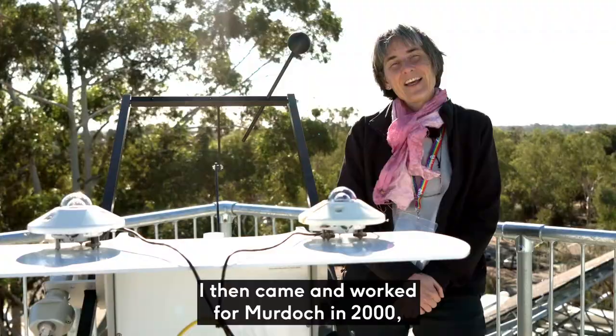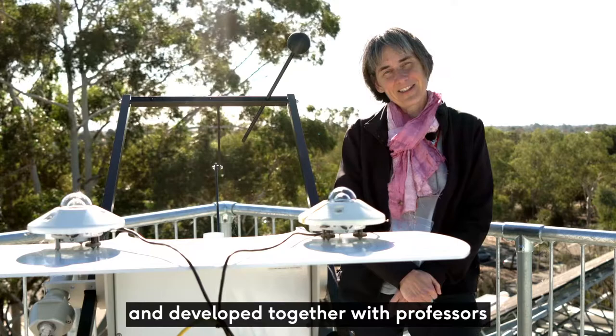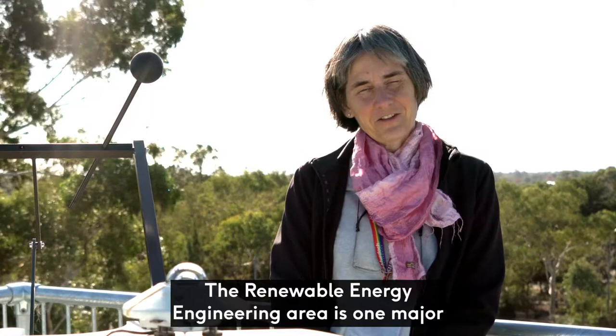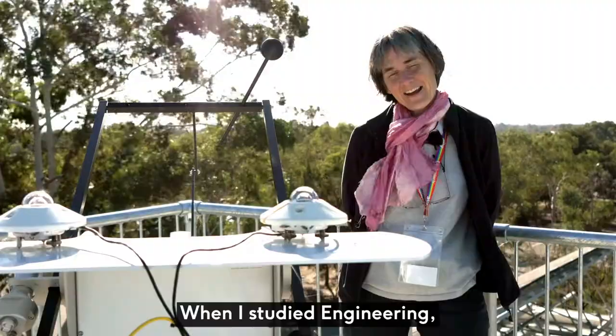I'm a professor with the Renewable Energy Engineering degree, the first of its kind in Australia. The Renewable Energy Engineering area is one major of the engineering offerings at Murdoch University.